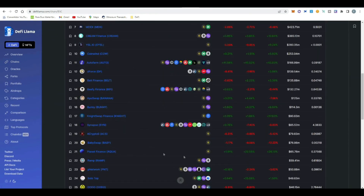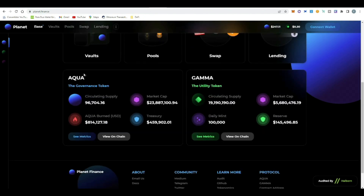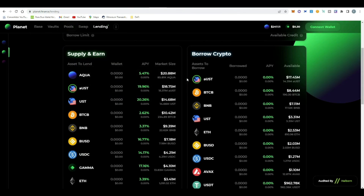The total value locked shown on DeFi Llama is $65 million, but that's not correct — if we go to the project's website we can see it's more than $100 million in TVL. Planet has two key tokens: AQUA, the governance token, and GAMMA, the utility token. GAMMA is very interesting to me because it's the one that's going to help us boost our APRs and APYs in our strategy. This is Green Planet — their money market — where they have the supply and borrow functionality.